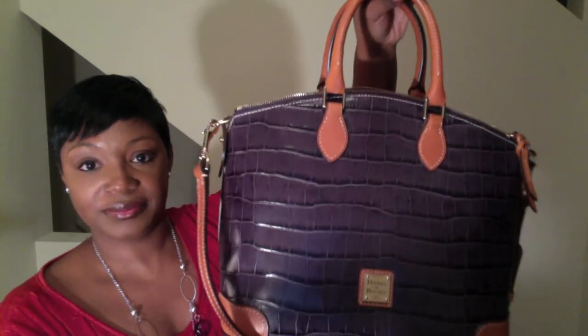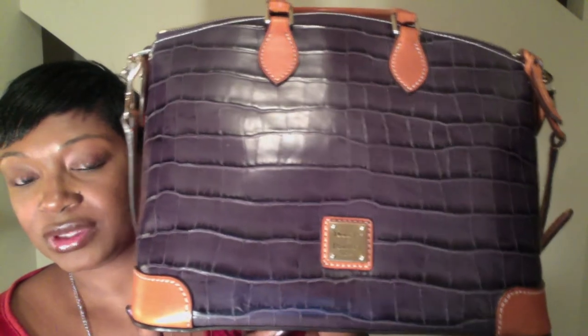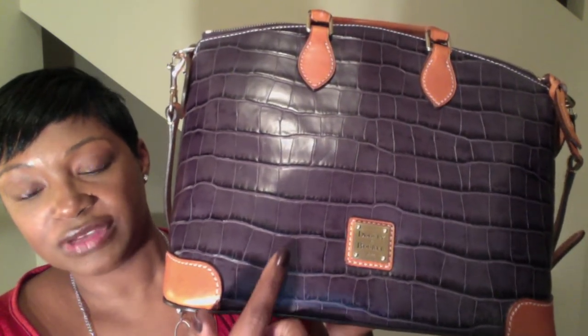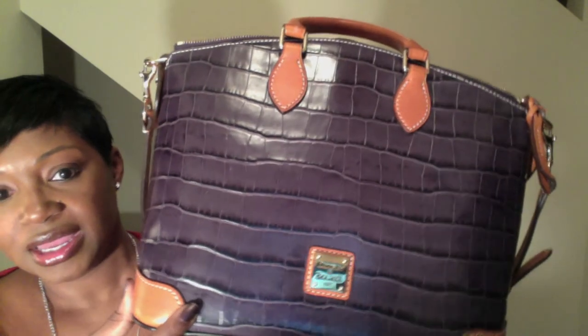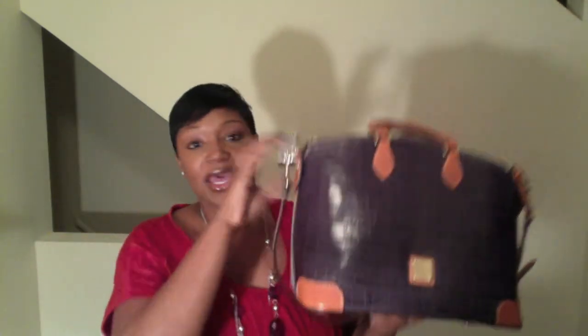It also has the Dooney & Burke leather stitching on the inside. The handles are leather as well and they match all the other leather accents on the bag. Again, this is croco-embossed — if you look at it closely it's croco. What I also like is all the highs and lows of the different gray color — it looks like it has some black, some different shades of gray. It is gorgeous. Dooney & Burke actually embosses the leather for these bags, so it's not real croc — it's embossed in croco.